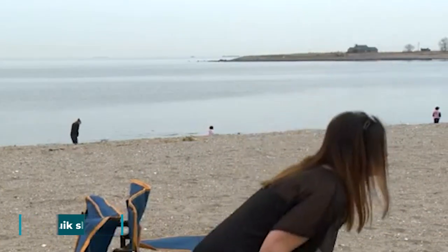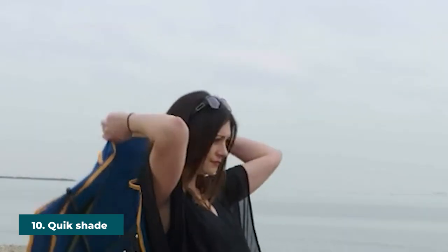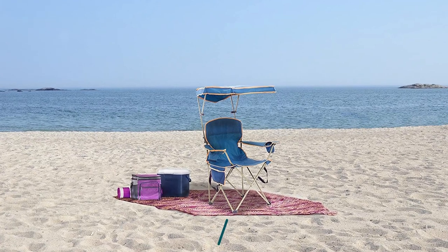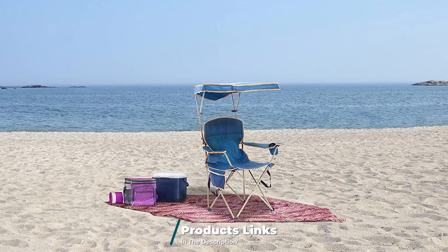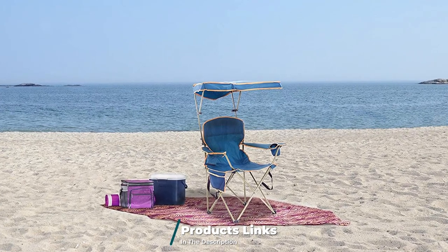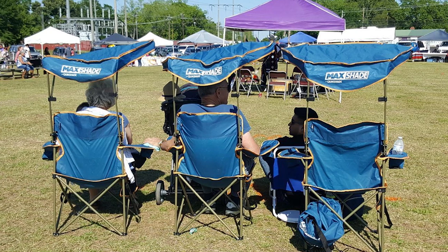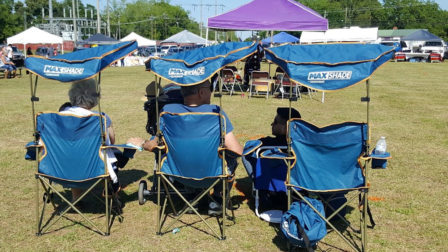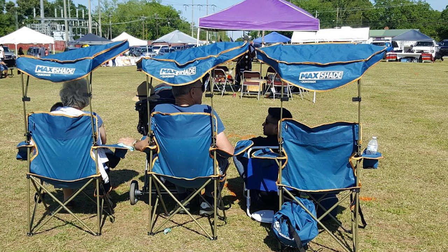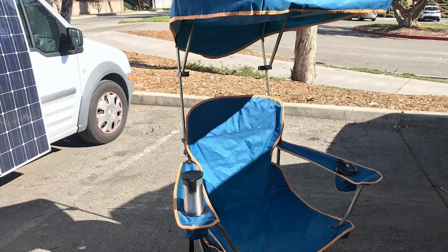Finally, the number ten position is dominated by the QuickShade Max Shade Chair. Customers who spend hours sitting outdoors appreciate this chair's canopy, which many describe as a lifesaver. One reviewer took it to a solar eclipse party on a very hot day in Georgia and says it was a big hit among neighbors of all ages. As the day progressed and some older ladies tired from the heat, they were allowed to use the chair and both said it was a blessing.